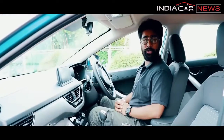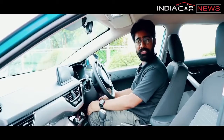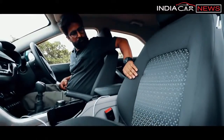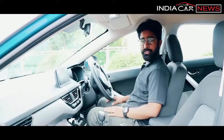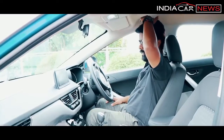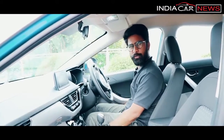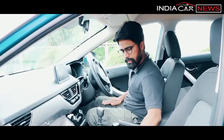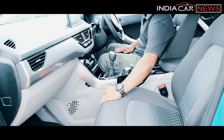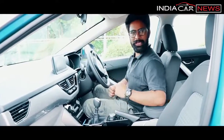Talking about the front seats, they are very comfortable with good legroom and knee room. The side support is good. If you have a height of 6 feet, the headroom will be adequate. The thigh support is slightly less due to the shape of the seat, but otherwise it is a very comfortable place to sit, and the seating position is also good.